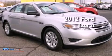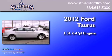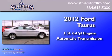This is a 2012 Ford Taurus. It has a 3.5 liter six-cylinder engine and an automatic transmission.